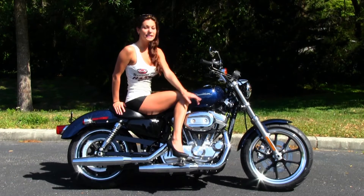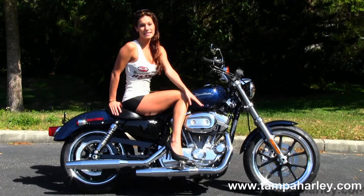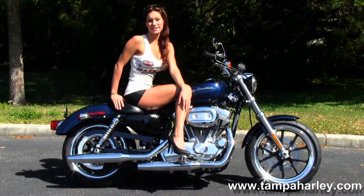It has the lightweight cast aluminum wheel, the 883cc engine with the 5-speed transmission, mid controls, and chrome dual staggered exhaust.